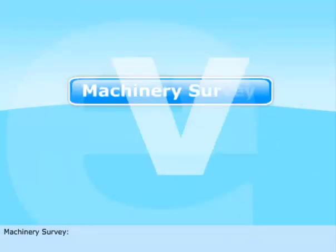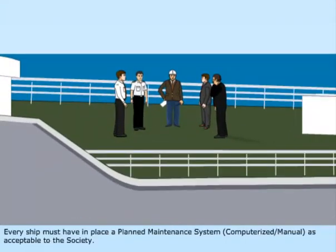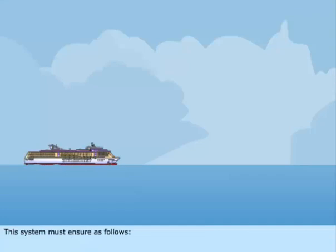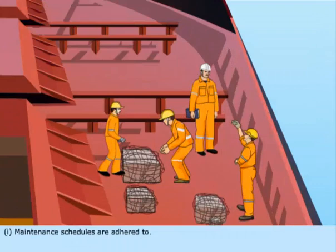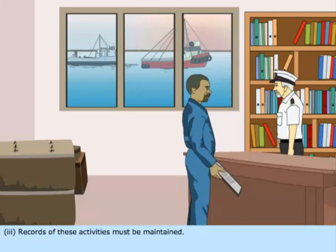Machinery Survey — every ship must have in place a planned maintenance system, computerized or manual, as acceptable to the society. This system must ensure the following: one, maintenance schedules are adhered to; two, inspections are carried out at the laid-down intervals; three, records of these activities must be maintained.